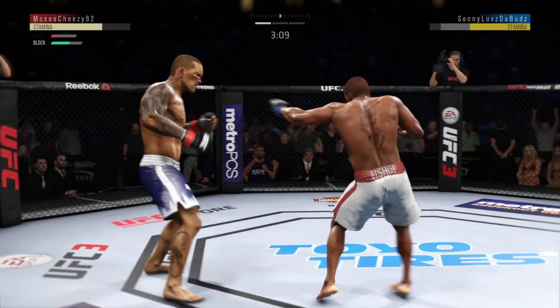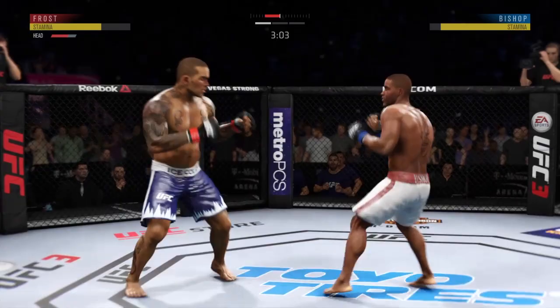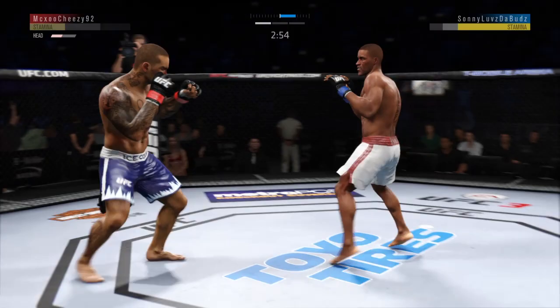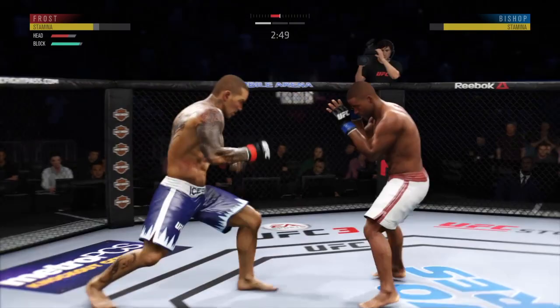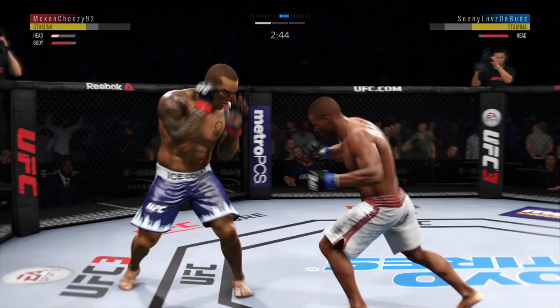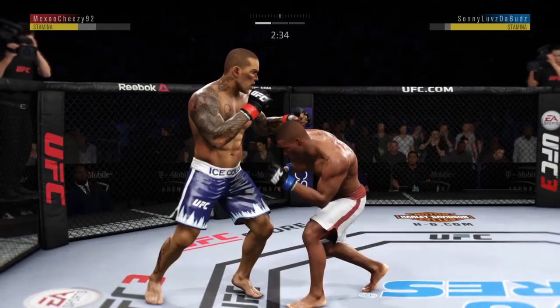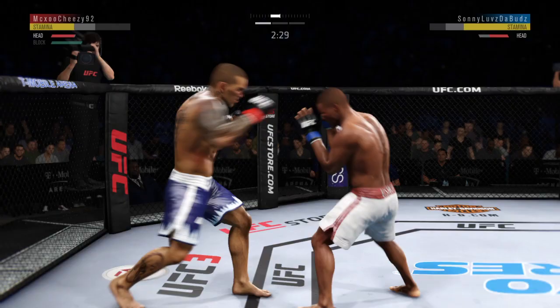Big left hand. Hard straight punch. The jab followed by the right hand. Oh, he got hurt! Can he hang on? There's one of the haymakers — oh, he got tagged! He's landing some good shots here. Beautiful hook. Nice — back and forth we go. How good is that jab? Snaps it off yet again.